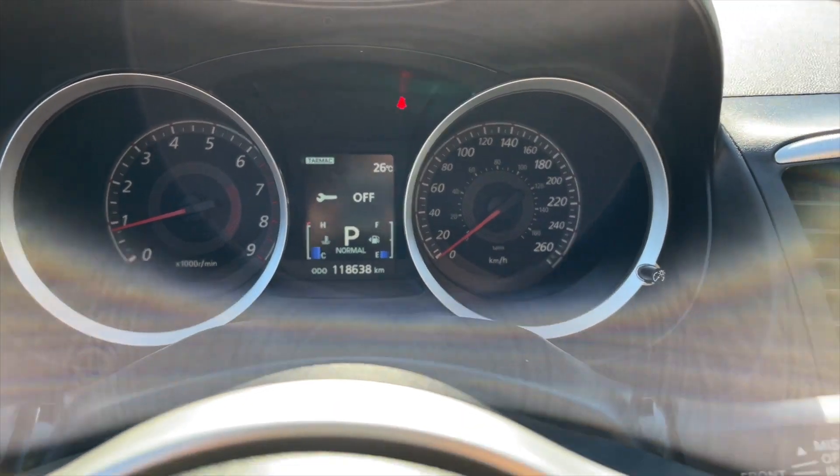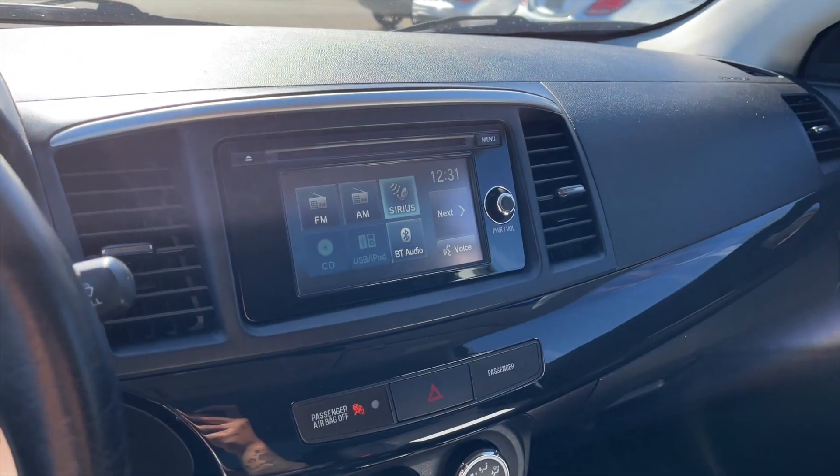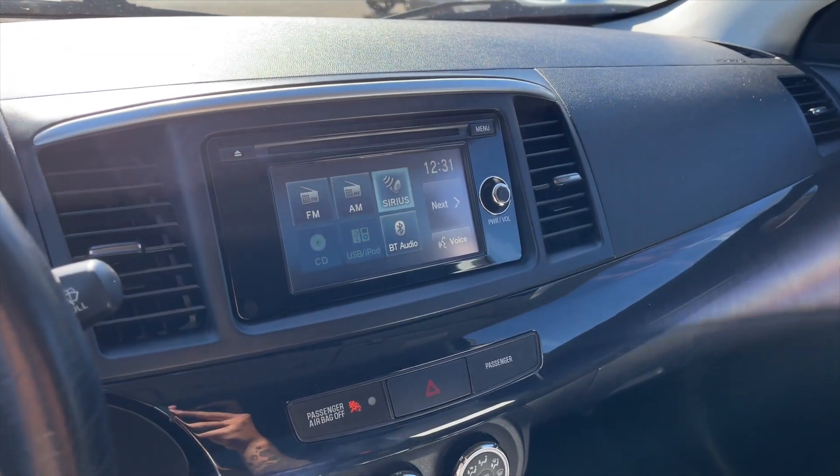Here you get your speedometer. For your infotainment it is a touchscreen display, equipped with satellite radio and Bluetooth audio.